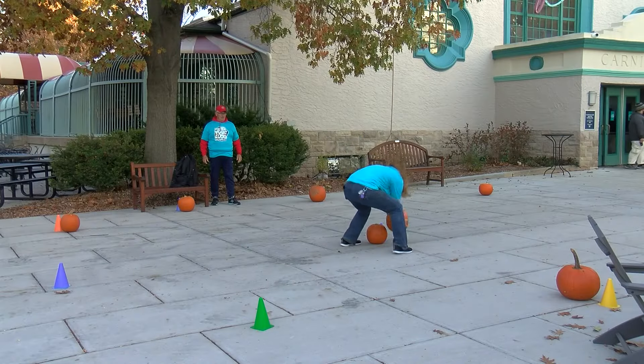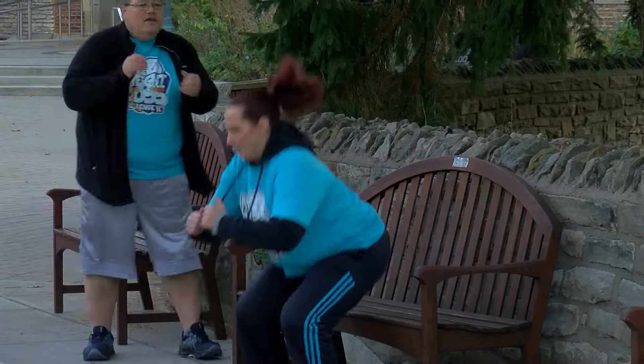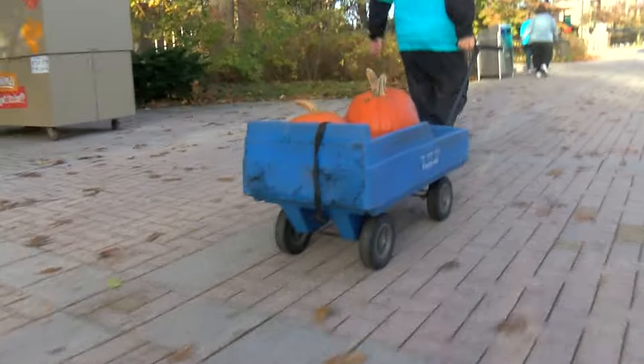Ready, set, go! We start out with the Hungry Hippo — eight pumpkins go in and eight pumpkins go out. Next station, ten squats. They round the corner and it's ten step ups. Then it's a sprint to the wagon full of pumpkins.